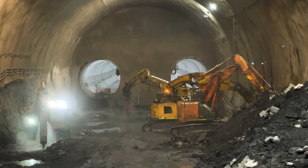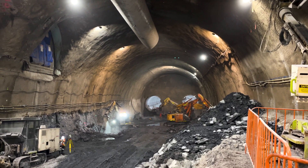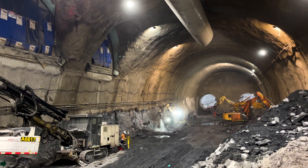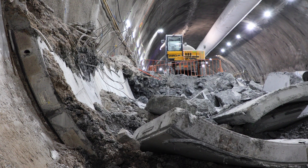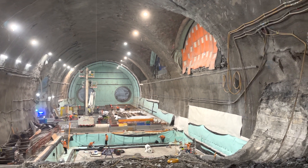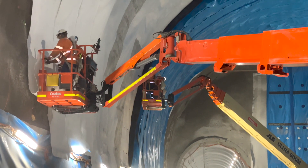The excavation of Albert Street was completely different compared to the other underground stations. Because the ground conditions were incredibly hard in the station location, a staged process was used — with excavation by road headers and blasting before the TBMs passed through the half-excavated cavern. After the TBMs passed underneath, excavation continued to fully open up the station, allowing work to begin on the permanent lining and fit-out process.